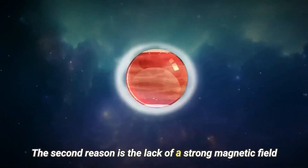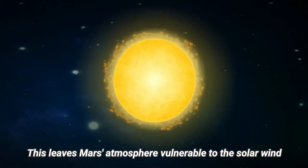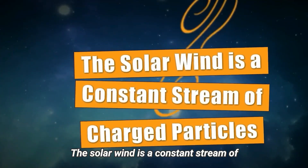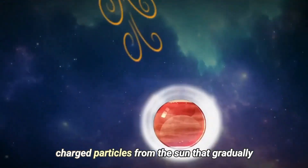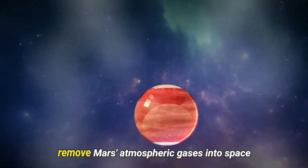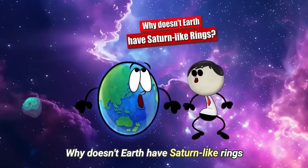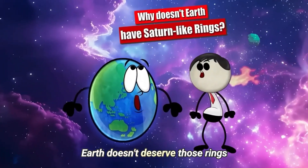The second reason is the lack of a strong magnetic field. This leaves Mars' atmosphere vulnerable to the solar wind. The solar wind is a constant stream of charged particles from the Sun that gradually removes Mars' atmospheric gases into space.